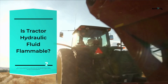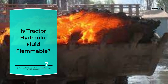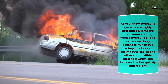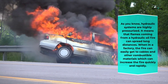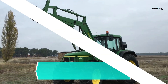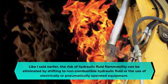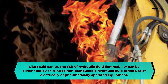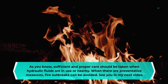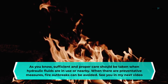Is tractor hydraulic fluid flammable? Yes, hydraulic fluid in a tractor can be extremely flammable, and this is a major factor in many fires over the years. Flames from a hydraulic oil fire can spread long distances, easily reaching cables and other combustible materials. You must assess the risks related to tractor hydraulic fluid. The risk can be eliminated by shifting to non-combustible hydraulic fluid or using electrically or pneumatically operated equipment. Proper care should be taken when hydraulic fluids are in use or nearby to avoid fire outbreaks.